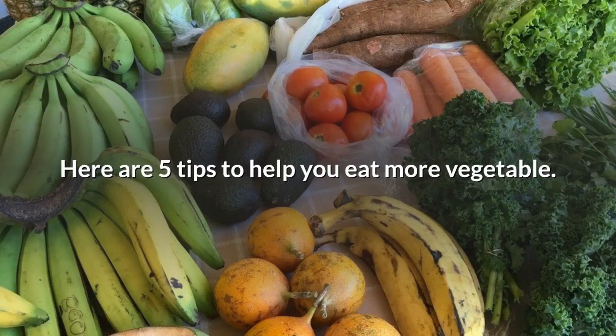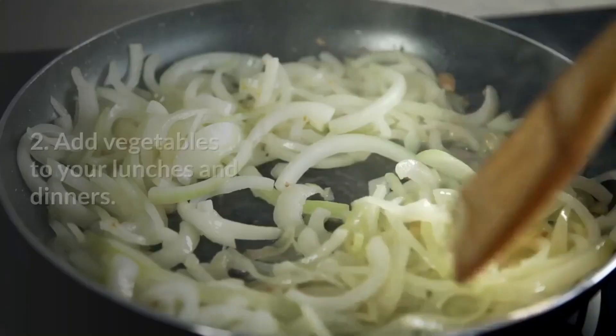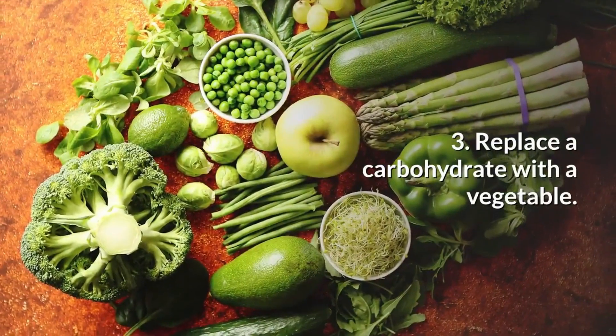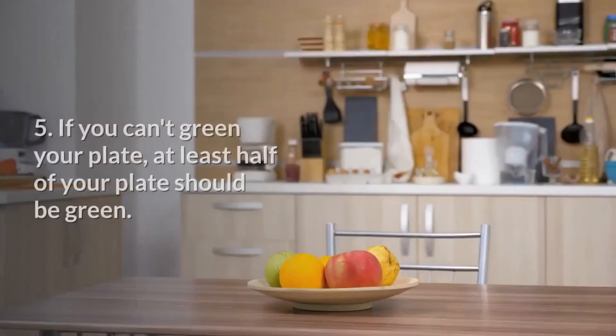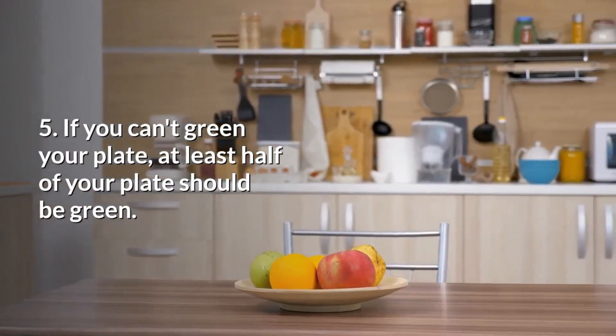Here are 5 tips to help you eat more vegetables: 1. Eat dark leafy greens. 2. Add vegetables to your lunches and dinners. 3. Replace a carbohydrate with a vegetable. 4. Try blending a soup with vegetables and broth. 5. If you can't green your plate, at least half of your plate should be green.